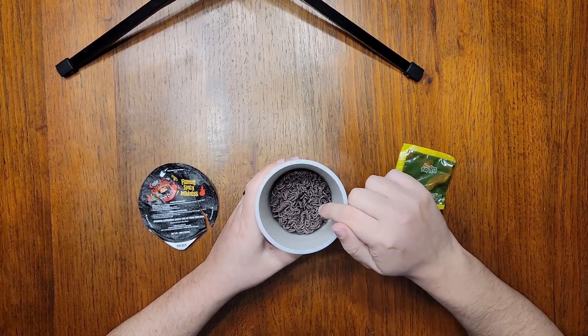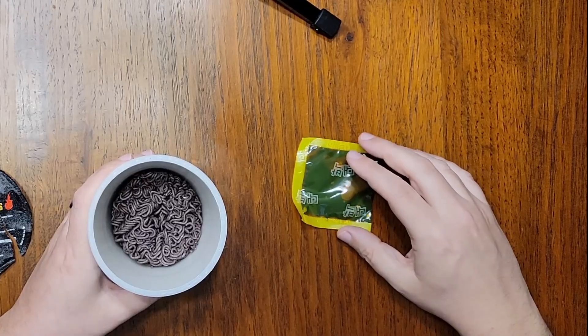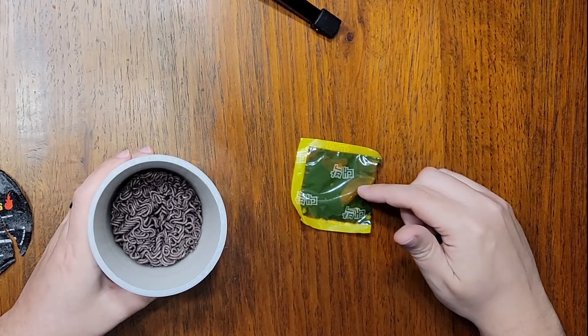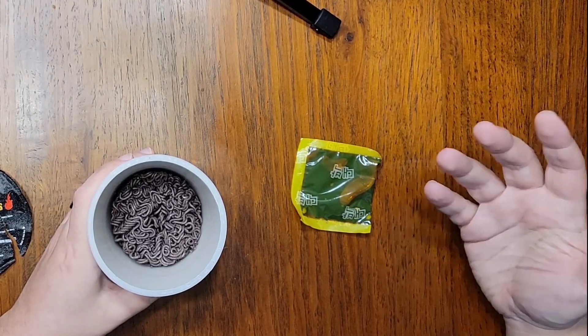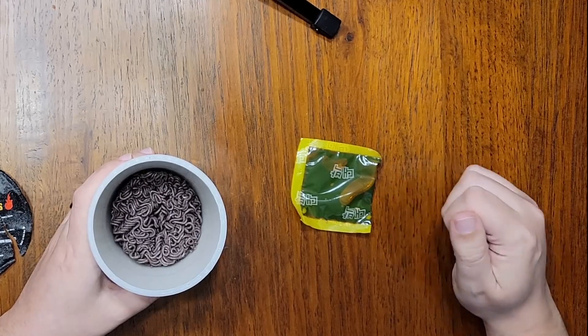I assume the cocoa powder is mainly for that color, but it could add an interesting flavor. The sauce packet isn't really as surprising — it's got sugar, garlic powder, chili powder, ghost pepper powder of course, soy powder for artificial meat flavor, sesame oil, and MSG.